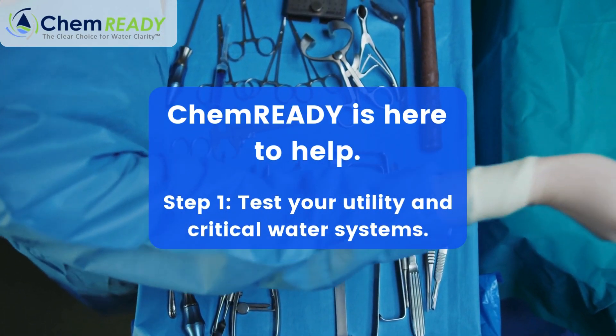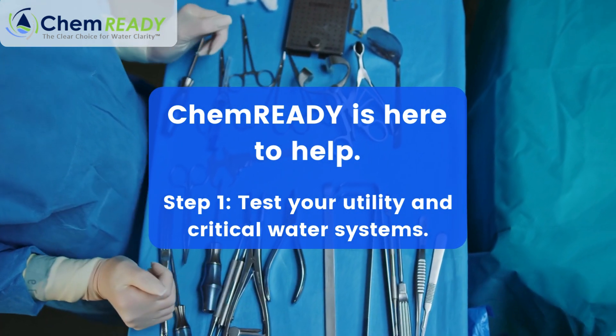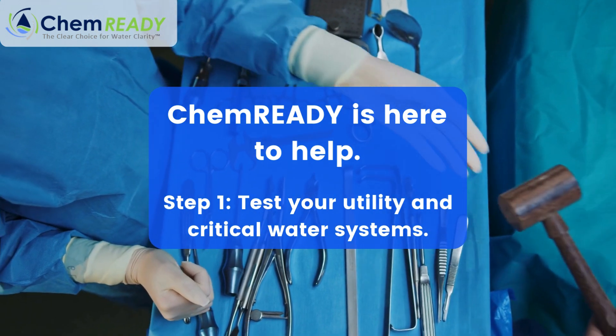The first step? Testing the water systems that matter most — your utility and critical water. These tests are the foundation of compliance and the ideal starting point for any facility.